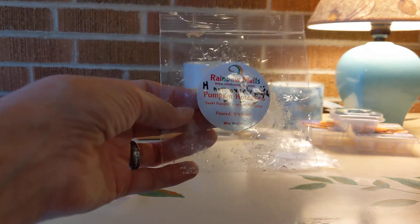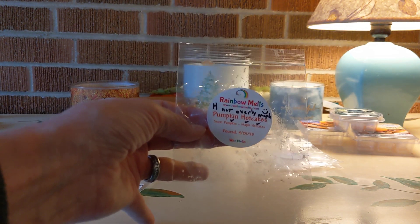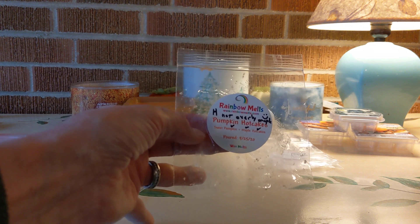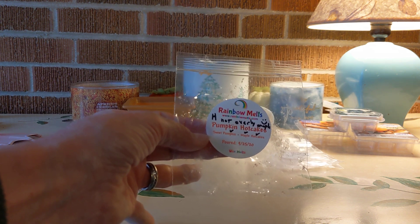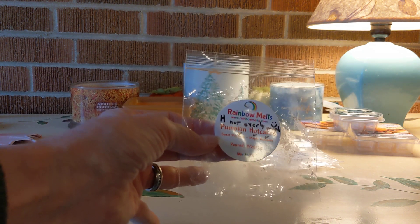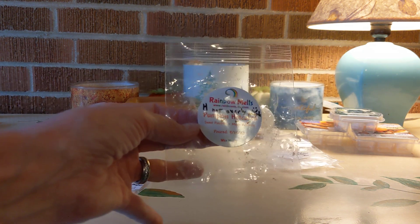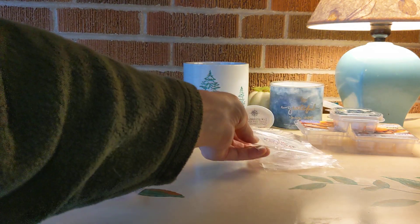Next up was Pumpkin Hotcakes. I was nervous about this one because it had maple — Sweet Pumpkin and Maple Hotcakes — but it was really nicely blended and you didn't get bowled over by the maple. High throw, and it smelled like pumpkin hotcakes were indeed cooking on the cast iron skillet.